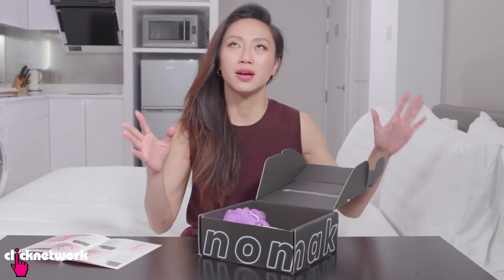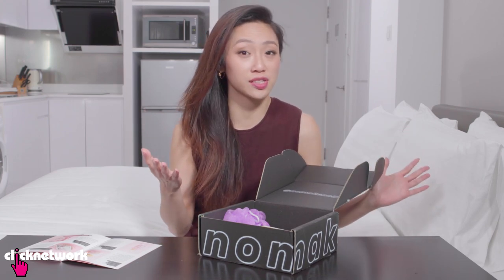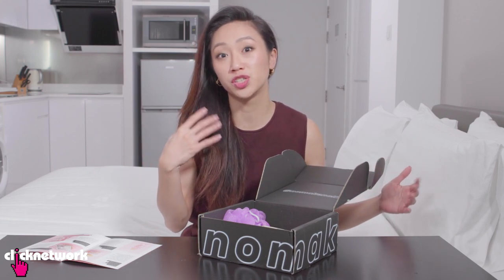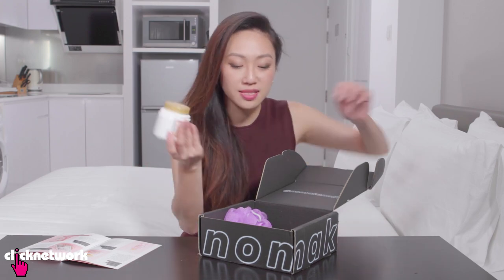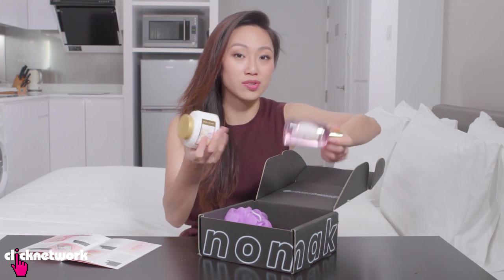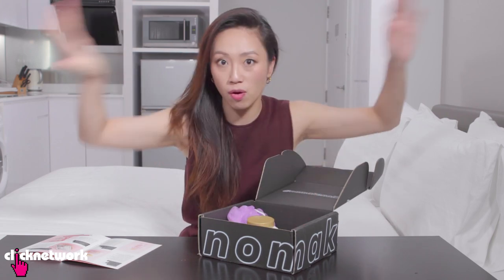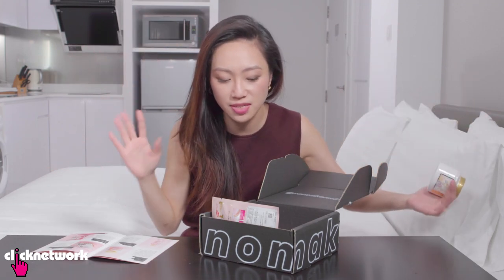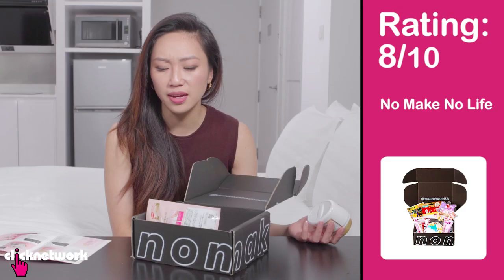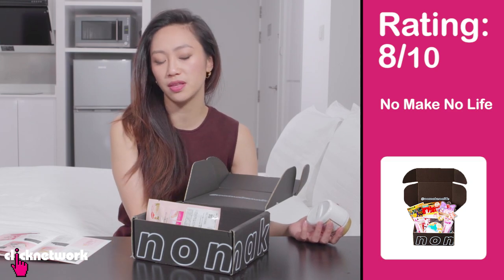Five to seven full-size beauty products for this price — I think it's actually not too bad. Once you factor in the shipping cost and the curating and all that, these things weigh a lot, so the shipping is not cheap, especially worldwide. I do like that you can learn about the products here, because when you walk into Japanese beauty shops, it's so overwhelming — everything's in Japanese. I guess I would give it an 8 out of 10. In terms of value, curation and all that, I think it's really good.